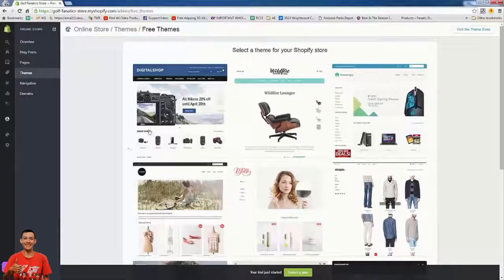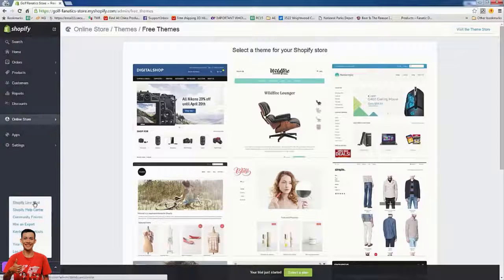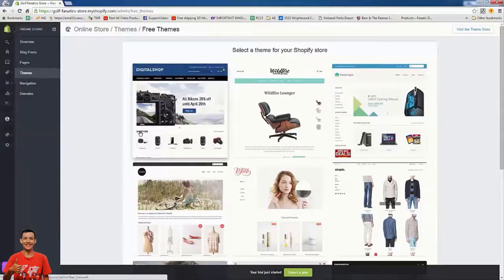To launch your online store, select a free theme. Here is the Shopify theme library — there are also paid themes from Shopify and from third-party developers. I recommend, especially when you're getting started, just pick a free theme here. I like Brooklyn the best. They actually have great chat support, and if you pick one of these official free themes, most chat support agents can even help you go into the code and make changes if needed.